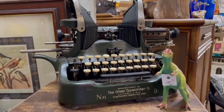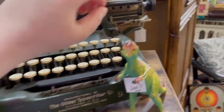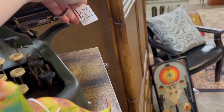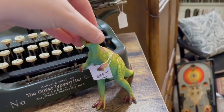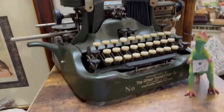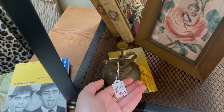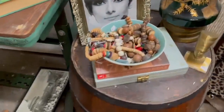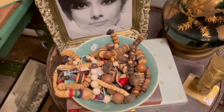Look at this Oliver typewriter! I was totally nerding out here. Oliver was founded by Thomas Oliver, a minister who was frustrated by the 'blind' typewriters of the day where you really couldn't see what you were typing. So he invented this U-shaped bar, and the design became really popular. The company opened a large facility in 1896 in Woodstock, Illinois. I love the Oliver typewriters.